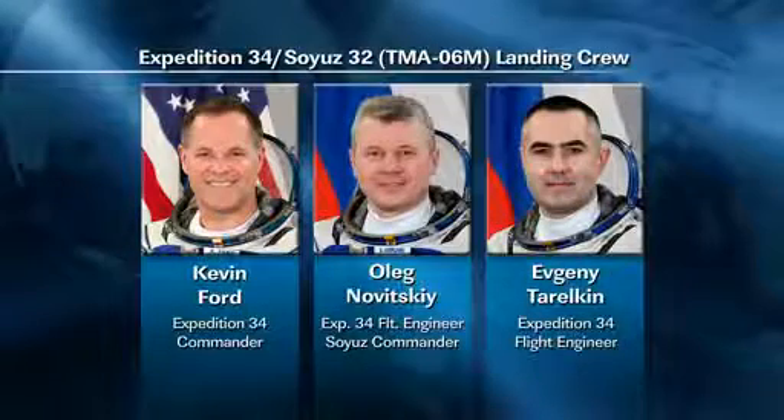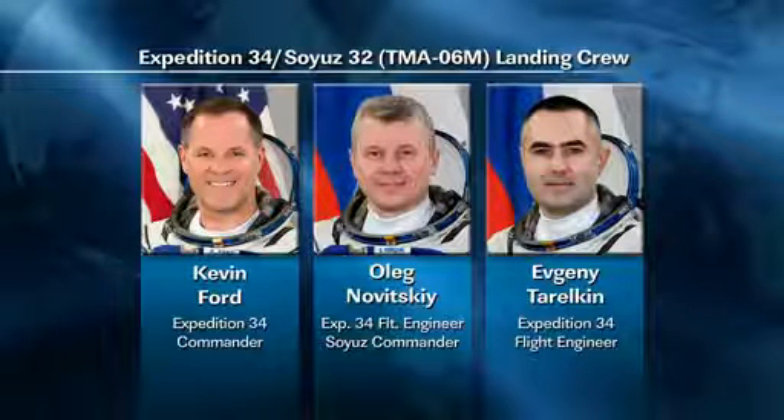While the crew is busy working on Dragon, half of them are also getting ready to come home, coming up in a little more than a week and a half. Kevin Ford, Oleg Novitsky and Evgeny Tarelkin are getting close to wrapping up close to six months on board the International Space Station.